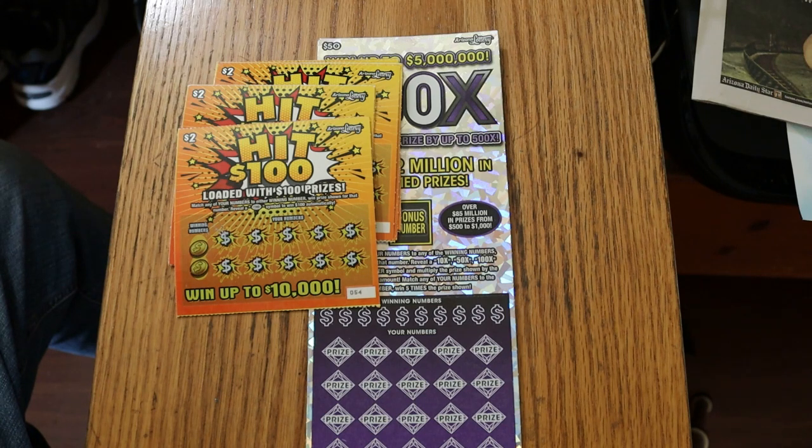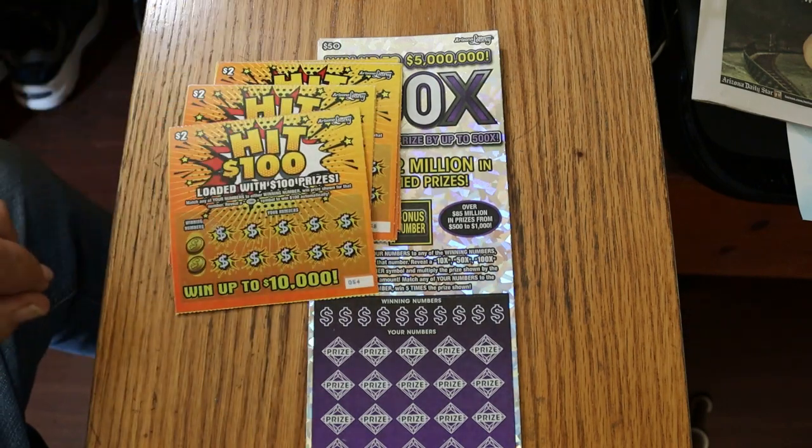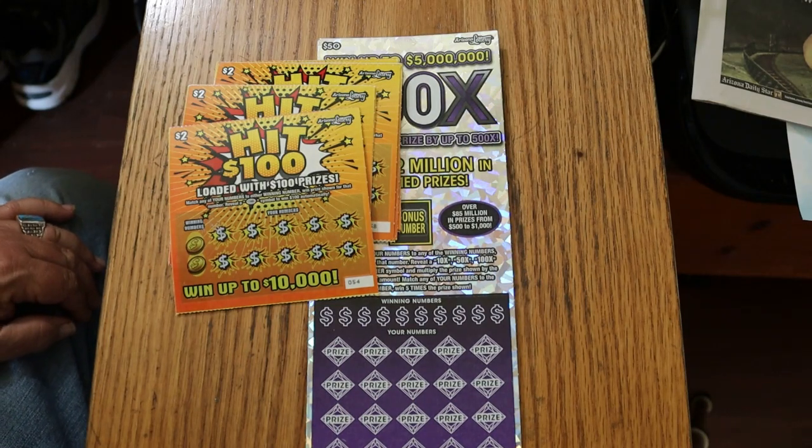It's a match-your-number-to-the-winning-number game, or you can find the $100 burst symbol and win $100 automatically. It is possible to win up to $10,000 on this. The prizes go $2,000, $4,000, $5,000, $10,000, $20,000, $40,000, $100,000, and then straight up to $10,000. Odds are 104.27. I've got 13 of them — just the way it worked out. The book number is 607659.